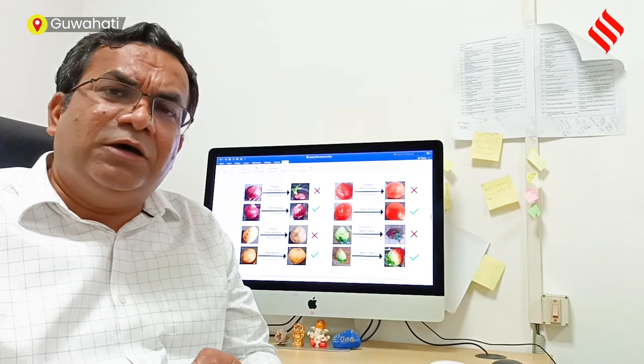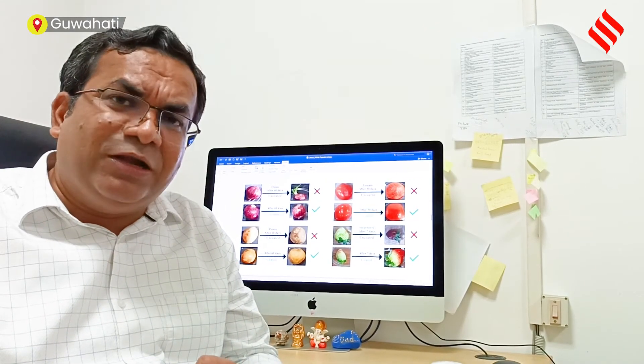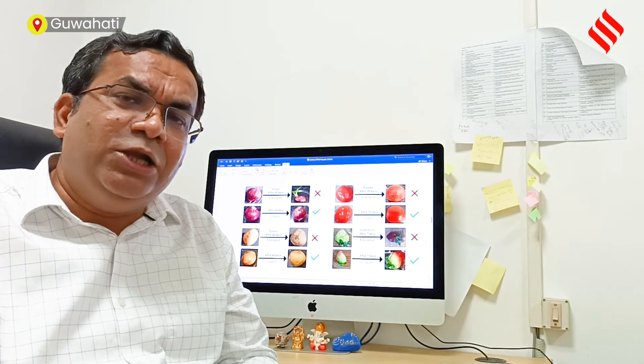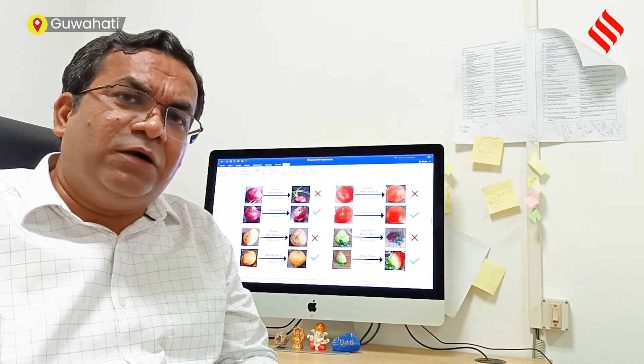Various government funding agencies have supported us in order to reach this level. Now we are ready to bring it to the commercial scale.